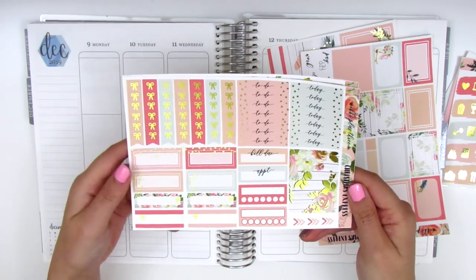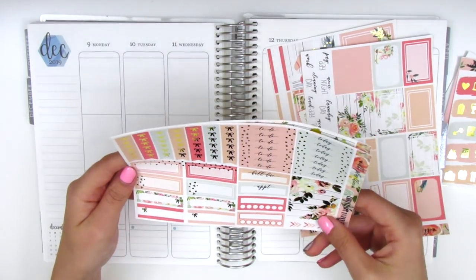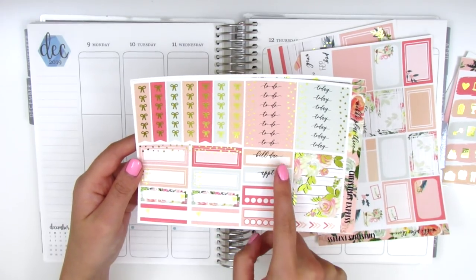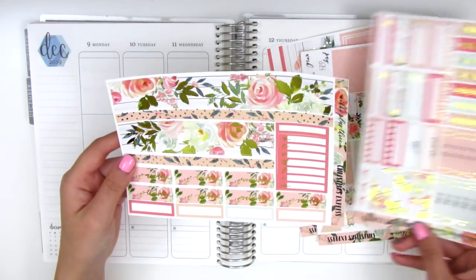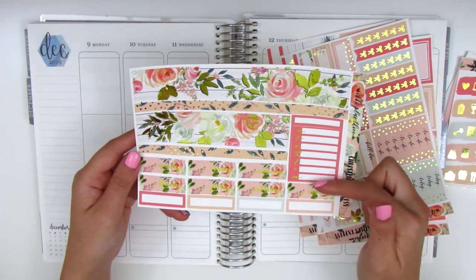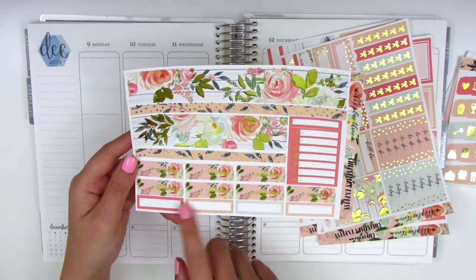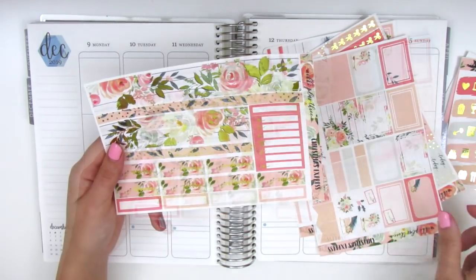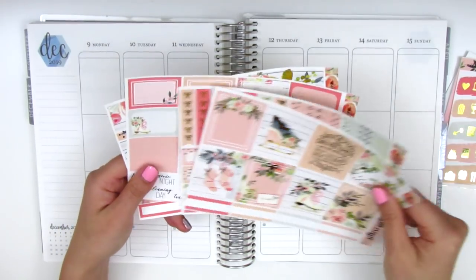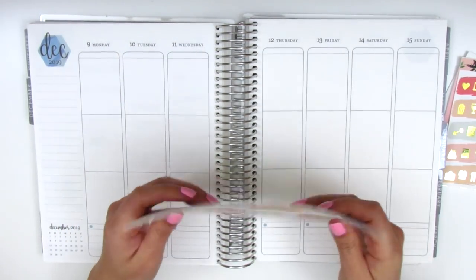We've got some bow check flags and headers — patterned headers. We have some quarter boxes and third boxes, habit trackers, a bill due, and an appointment label. And the last page has the bottom washi which is two different strips, a Monday through Sunday box, some date covers, and quarter boxes at the bottom. She definitely manages to fit quite a lot of stickers into her kits, which I love. So without further ado, I want to go ahead and get started. I just love this kit so much and I can't wait to see how this turns out.